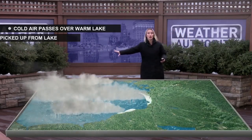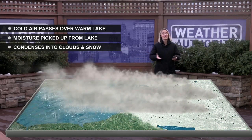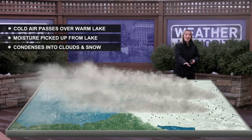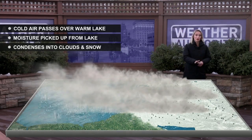We also have colder air temperatures, which is what we need for lake effect. We need this colder air rushing in along the longest part of the lake, and it picks up moisture and warmth from the lake, condensing into clouds and snow, forming these narrow bands that move inland and drop a decent amount of snowfall just offshore of areas near the Great Lakes.